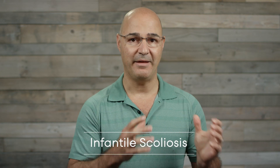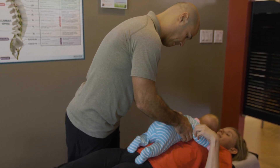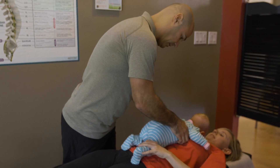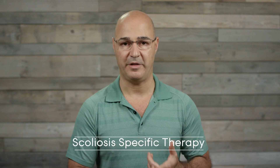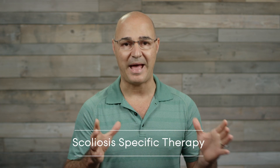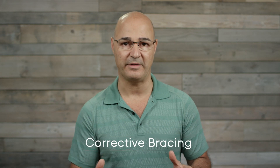When we look at infantile scoliosis, it has its own unique challenges because you're dealing with somebody who can't perform any type of exercises on their own. So we only have two modes of treatment: scoliosis-specific therapy, meaning therapy that's passively induced into the spine to help make it more flexible, so it can respond to the second treatment, which is scoliosis bracing — normally corrective bracing.